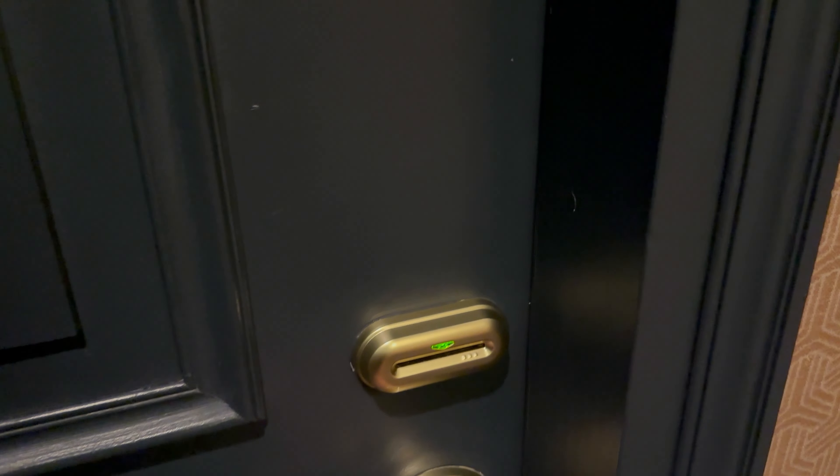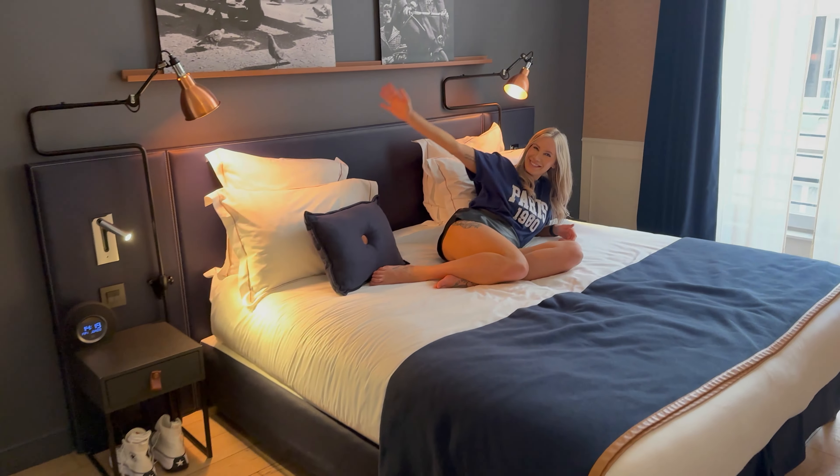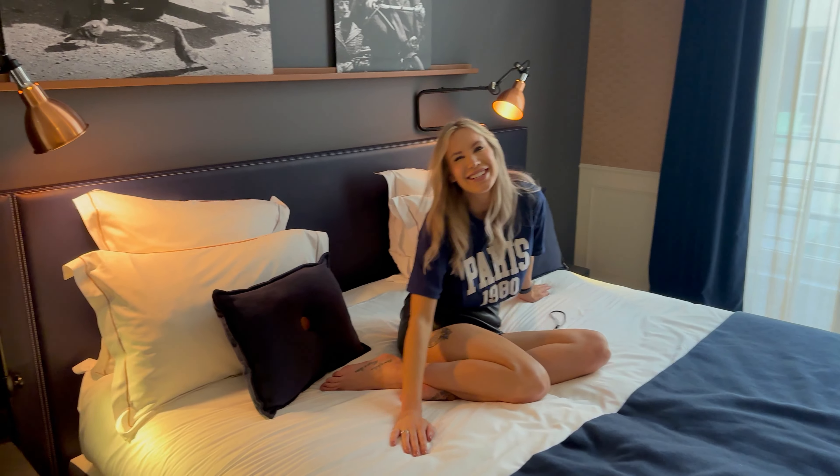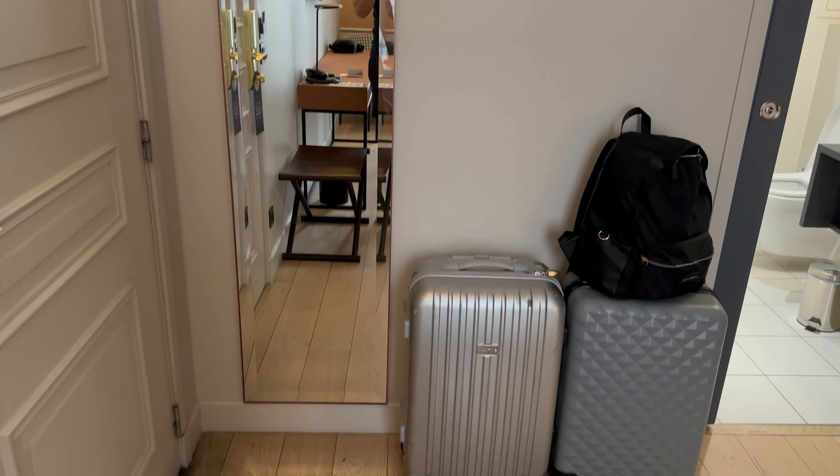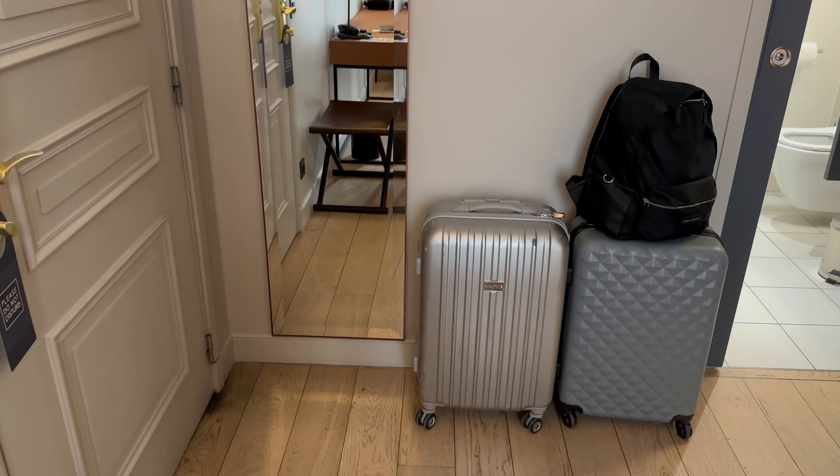Here's our room, guys — 201. Put the door key in there. Laura's chilling on the bed. Is it comfy? We'll get to the bed in a minute, but just behind the door is a huge mirror — one for the ladies. Our bags are just there; ignore them, we haven't unpacked yet.